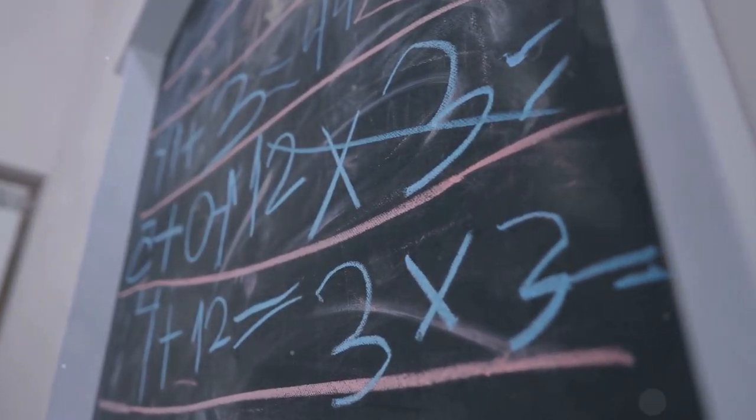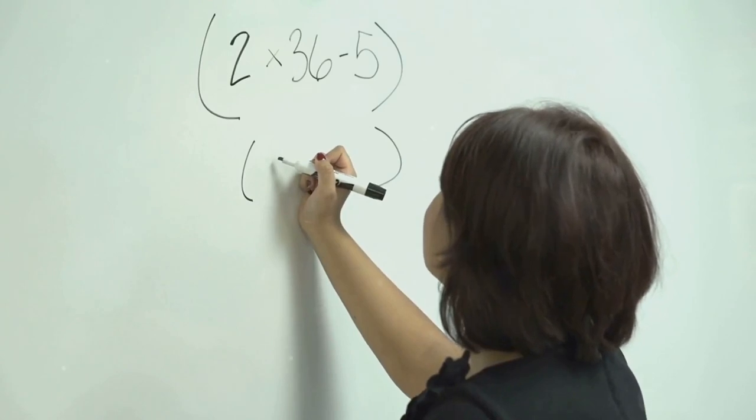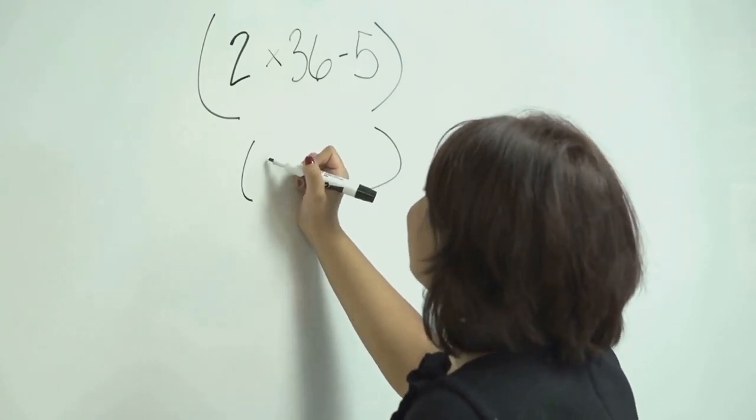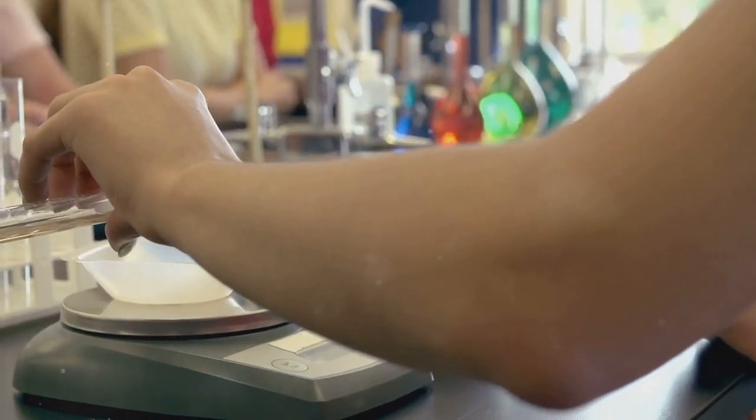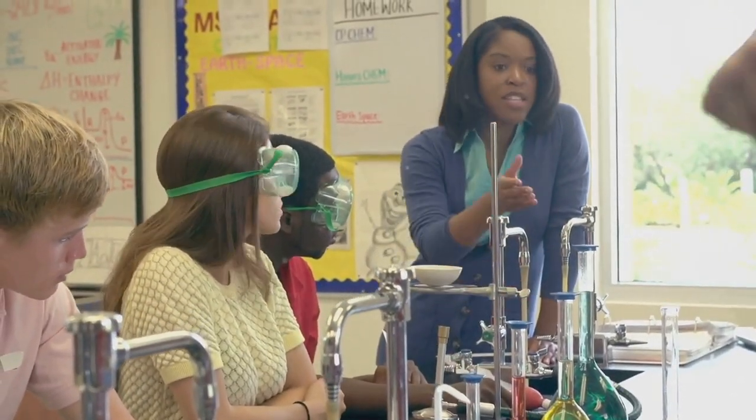This essay will delve into the heart of the scientific method, breaking down its seemingly complex steps into digestible bites. We'll explore how observation sparks curiosity, how hypotheses are formulated and how experiments separate fact from fiction.